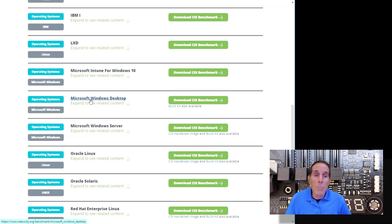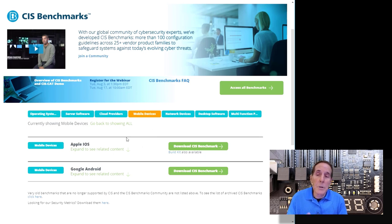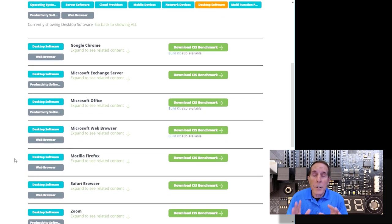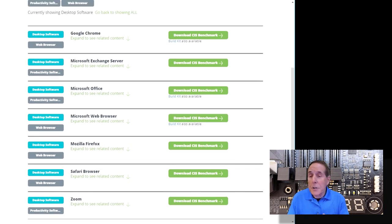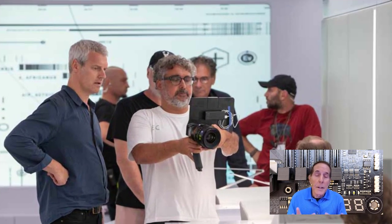For mobile devices, the CIS site has guidelines for Google Android and Apple iOS. Whether you have an iPad, iPhone, or Android device, you can harden your operating system. They also give guidelines on hardening your applications — whether you're using Google Chrome, Microsoft Edge, Firefox, Zoom, or Safari, there are things you can do to make them more secure.